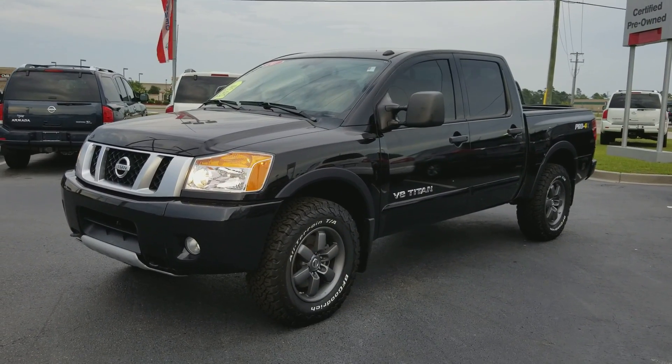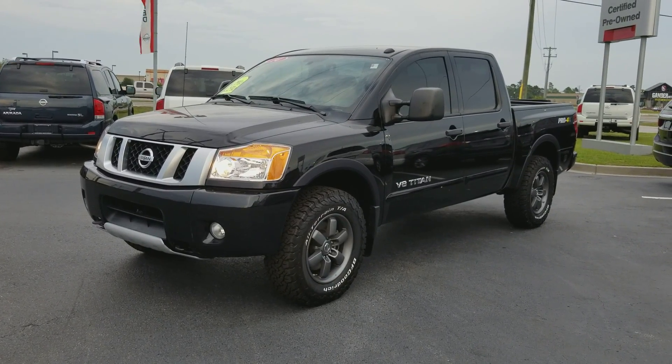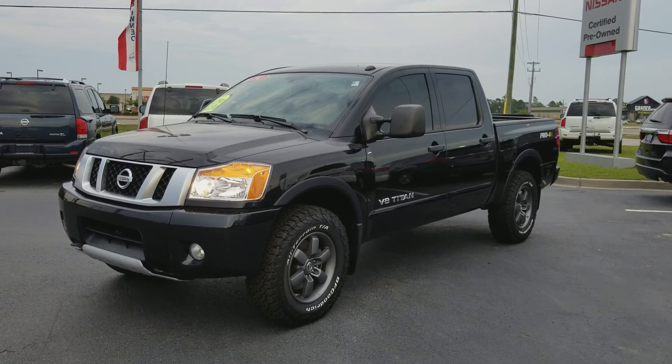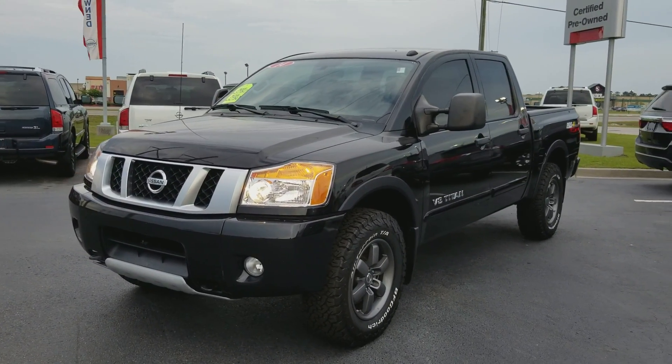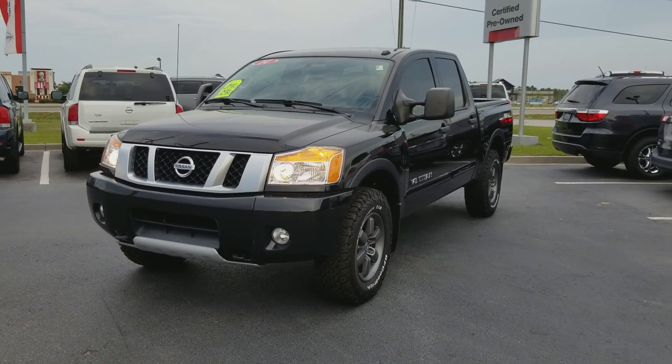Hello and thank you for your interest in this 2014 Nissan Titan truck at Grand Strand Nissan here in Myrtle Beach. This video will provide key information that will save you time and energy. Please find the links in the description, as excellent customer service is only a click or a call away.